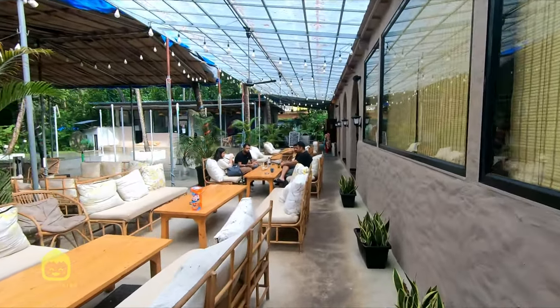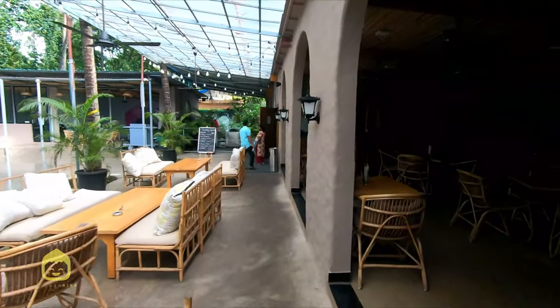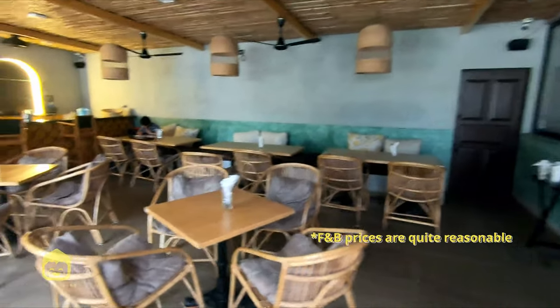Moving into the lounge area — proper beach cafe vibe. And just like a shack, there's a full-fledged bar here for all you drunkards out there. The food at the cafe is quite good and the Zostel is known for its chill vibe.